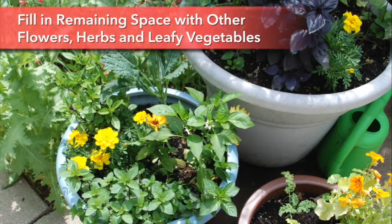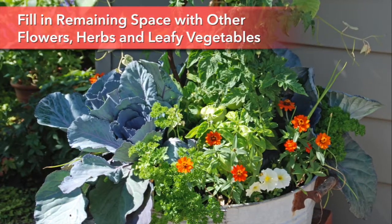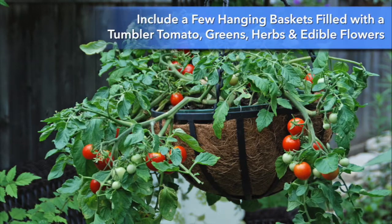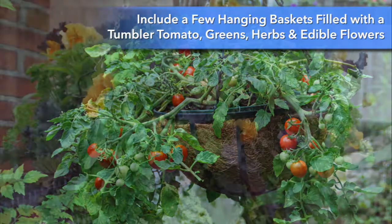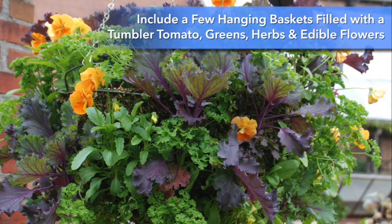Fill in any remaining space with other herbs and vegetables, or add a few flowers so you can have your vegetables and flowers too. Include a few hanging baskets — a tumbler tomato on a shepherd's crook by the patio, or a basket of greens, herbs, and edible flowers provides all you need for a tasty salad.